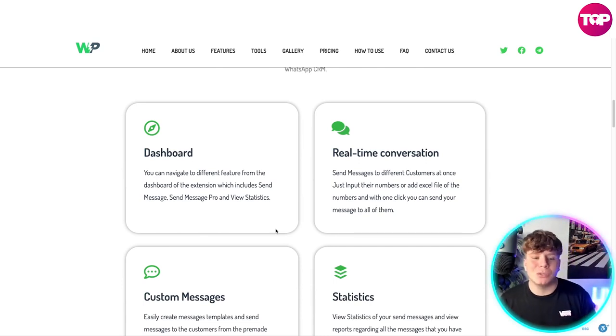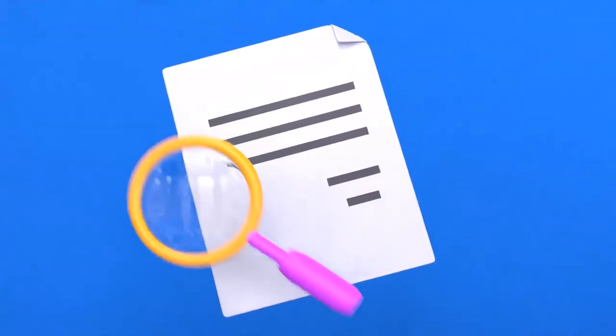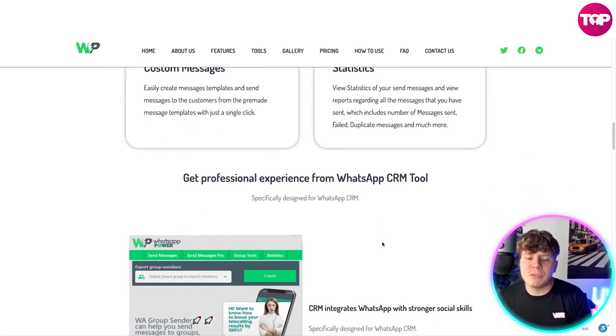On the dashboard, you can navigate to different features, which includes Send Messages, Send Messages Pro, and View Statistics. We have real-time conversation — send messages to different customers at once, just input their numbers or add an Excel file of the numbers, and with one click you can send your message to all of them. The custom message section lets you easily create message templates and send from pre-made templates with a single click. The statistics side lets you view reports on all messages sent, including number sent, failed, duplicate messages, and much more.